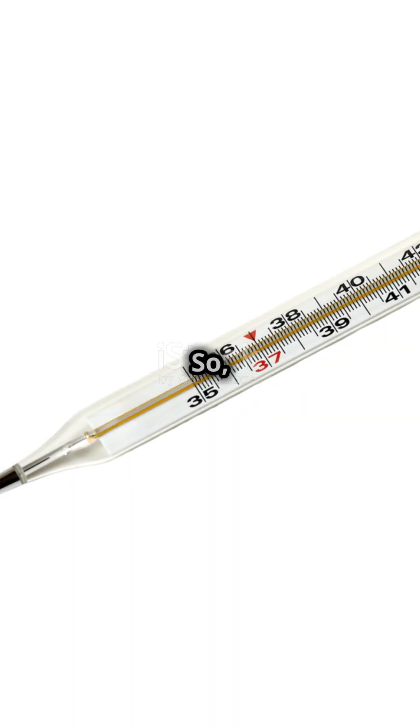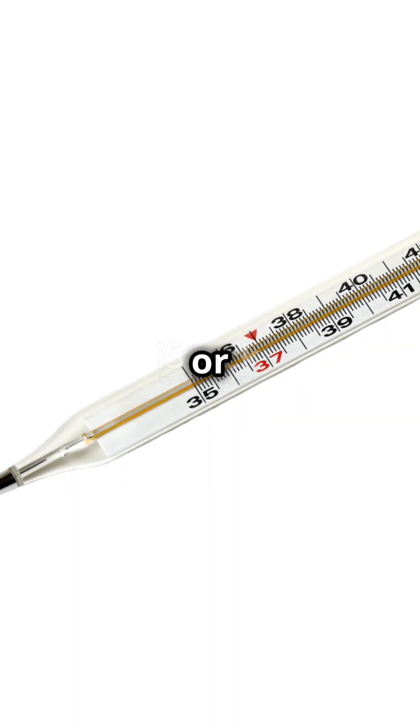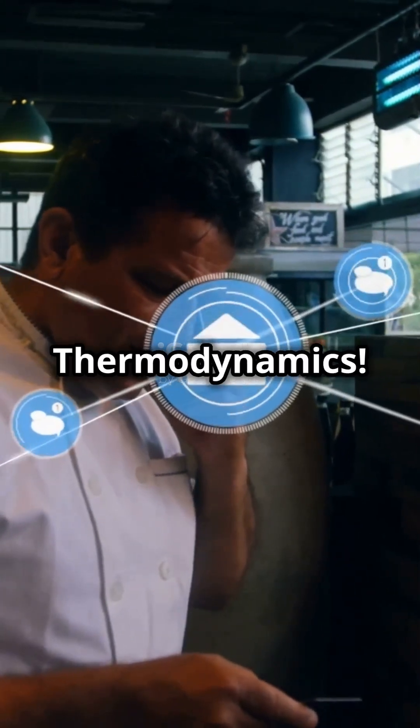So next time you check the weather or cook a perfect steak, thank the zeroth law of thermodynamics.